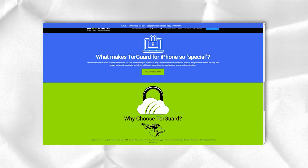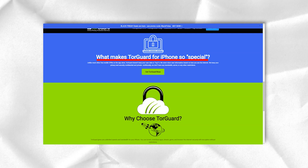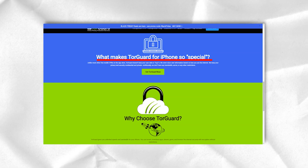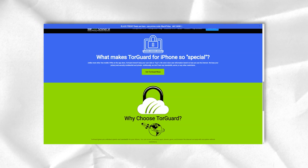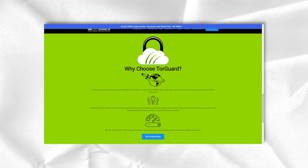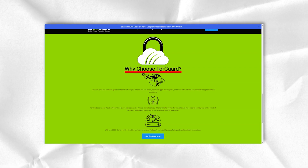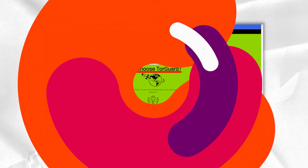As usual, the longer the plan, the better the discount. TorGuard also provides a free trial as part of the Fresh Start discount, but it's not easy to use. If you are already using another VPN service, send TorGuard a copy of your most recent VPN invoice and TorGuard will give you a seven-day free trial.